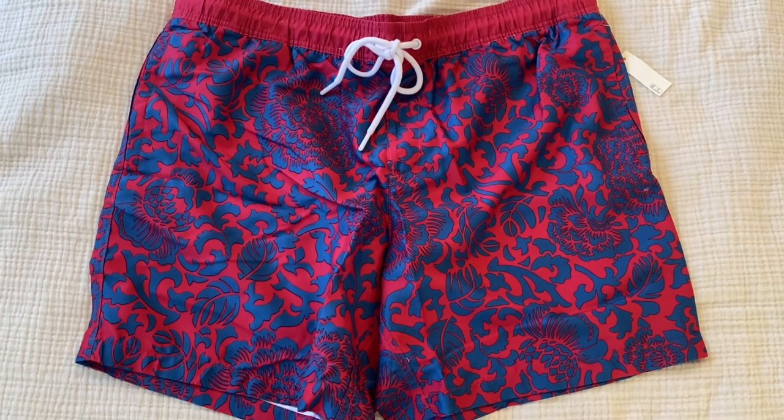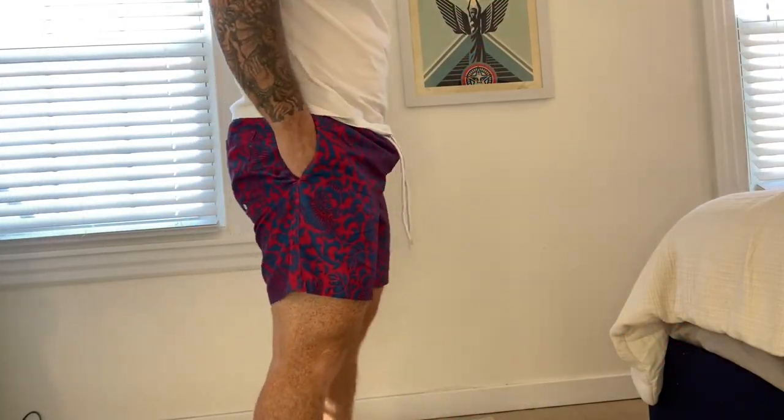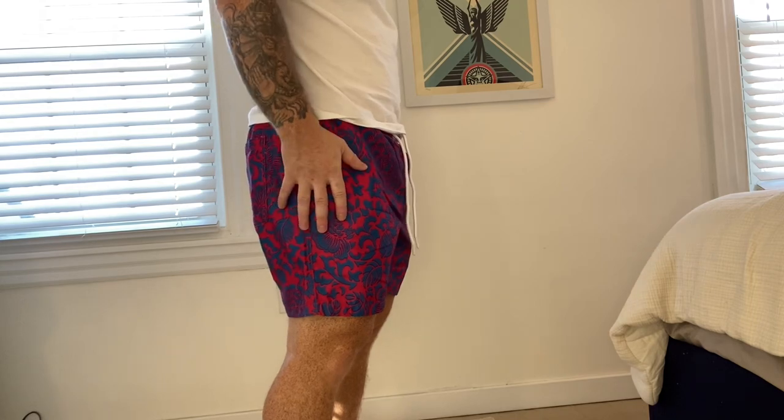I'm going to try these on and see how they look. All right — super comfortable. I think they fit really well. I've bought these in a couple of different sizes.